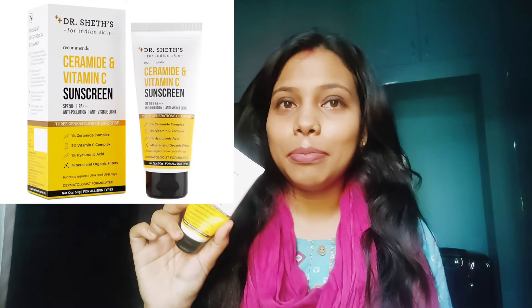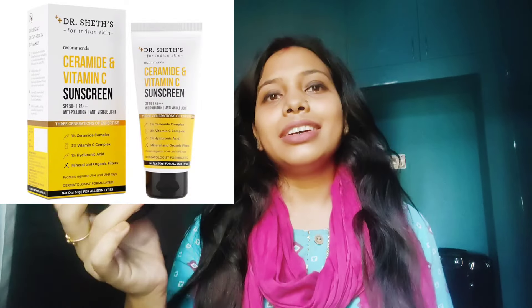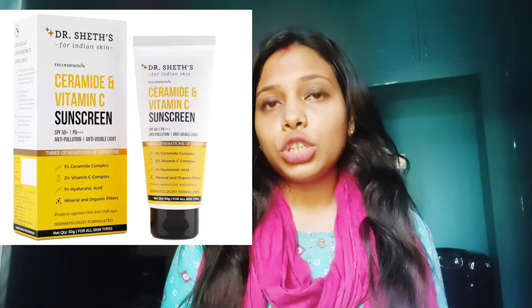This video is all about Dr. Sheth's sunscreen. So this is the packaging of the product — it comes in a tube. As you can see, I have almost finished it. The variant I have is Ceramide and Vitamin C sunscreen.